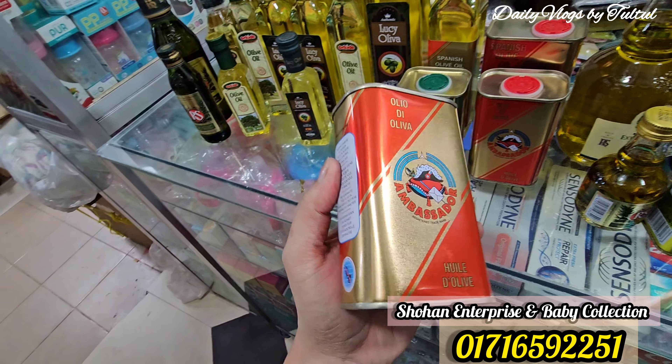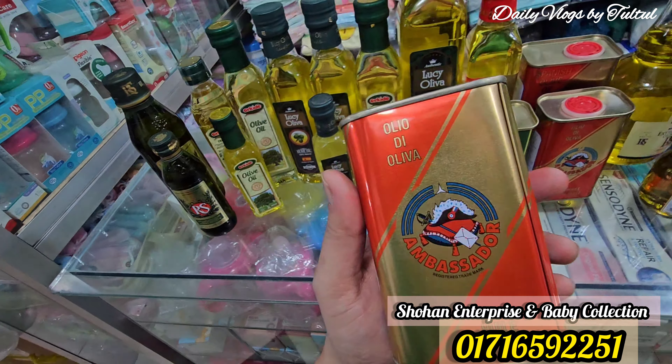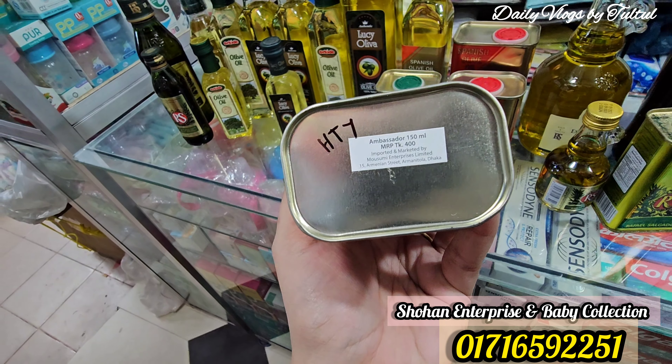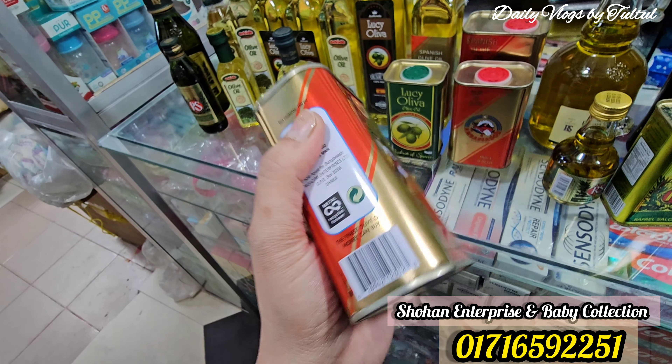This Spanish olive oil is used in Bangladesh — the maximum number of people will use it, so it is very good. This is the market price of 600 ml.